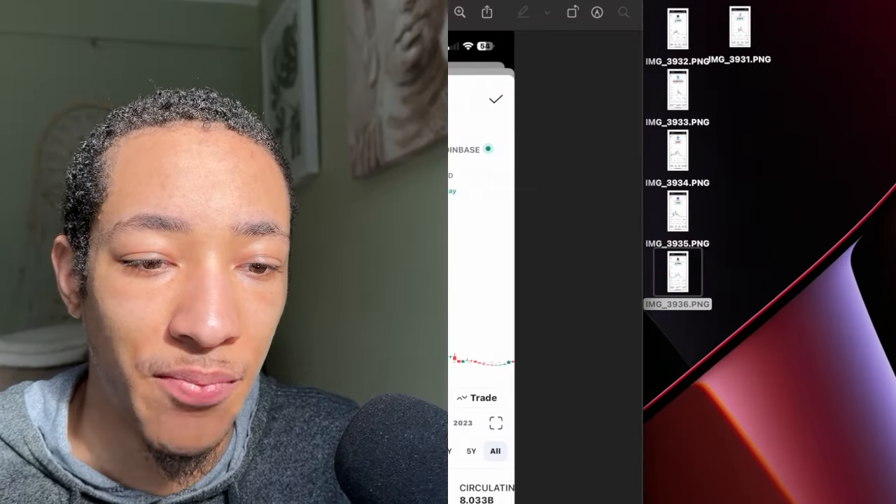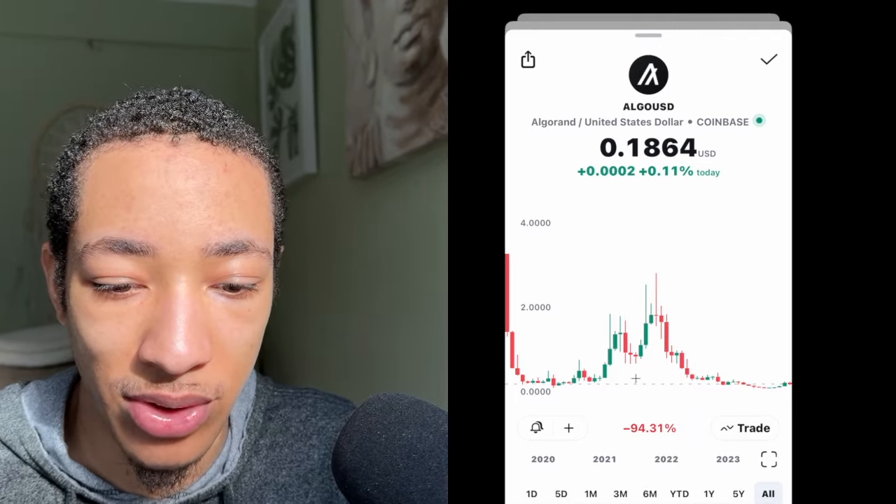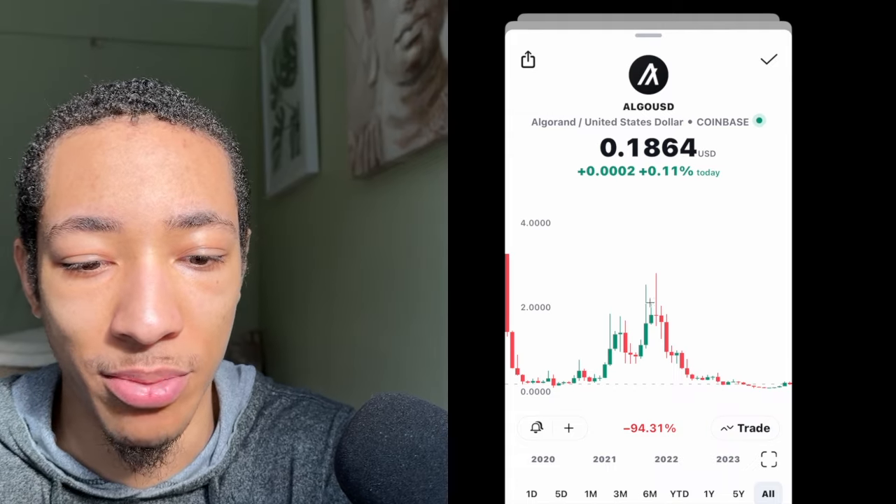And last but not least, we have Algorand. Algorand has also been looking good. If you follow me on Twitter, I've been posting that this looks good under 20 cents — especially look how we're sitting right now before all of this.